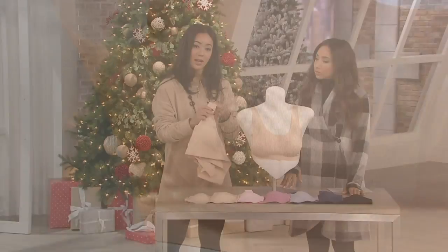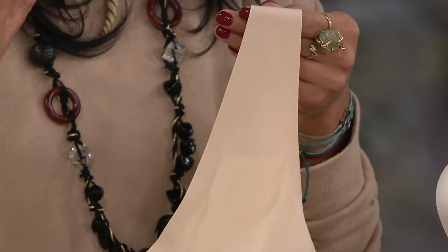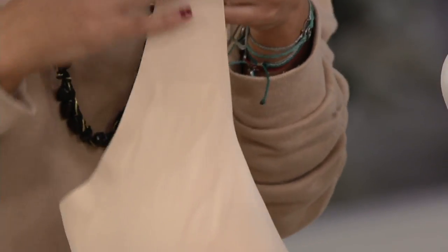The bonded edging on the bottom band allows for extra support to lift and shape you. In the fuller sizes — 1X, 2X, and 3X — there's additional bonding in the front of the strap, so you won't get that droopiness. It'll be lifted and comfortable on your shoulder, with no digging or red marks after you take off your bra.